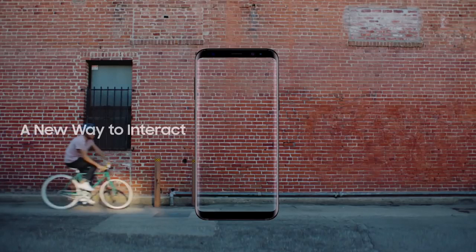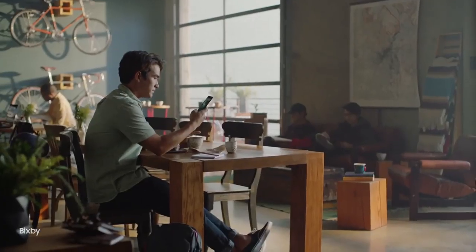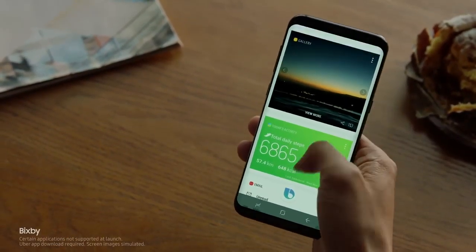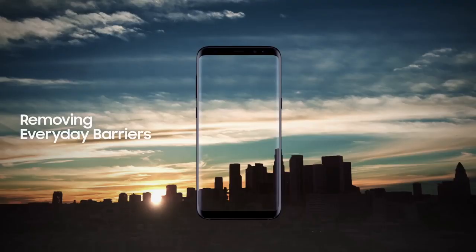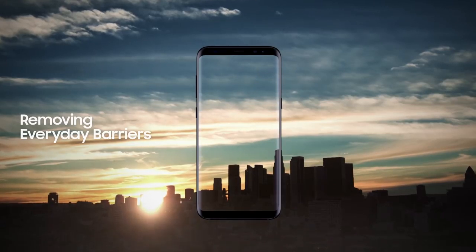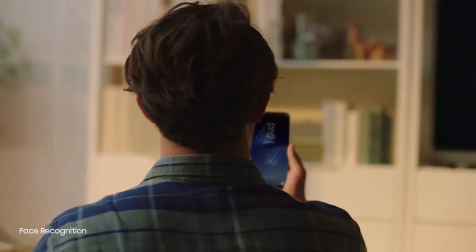The Galaxy S8 also presents a whole new way to interact with your phone, like Bixby. Bixby evolves as it learns your routine, so you'll have the right content just when you need it. We constantly push ourselves to give you technology that makes your life easier — the ability to unlock your phone with one finger, or even with your face.